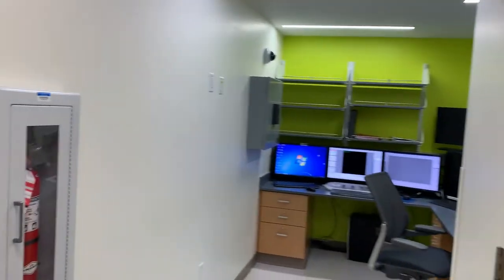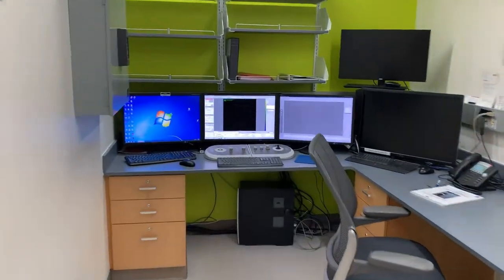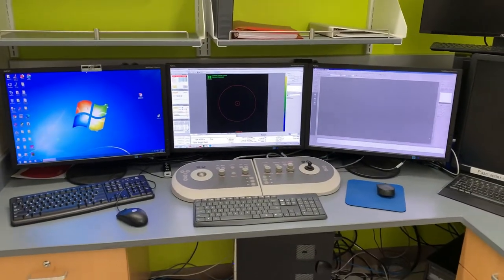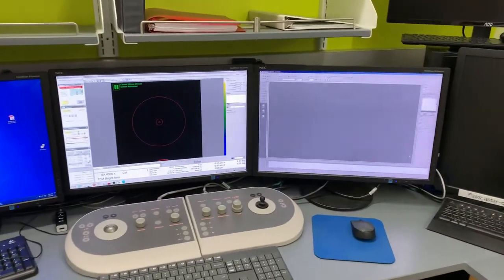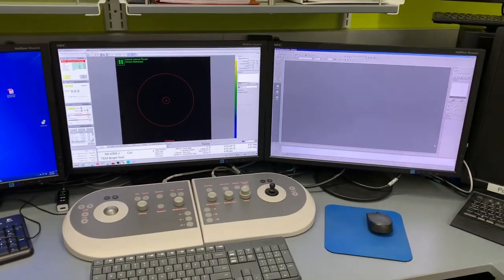As you can see on the right side, we have the operation area for operating the microscope, the TEM. You have the two main monitors: one on the left showing the status of the microscope and the images, and you will see the panel that is controlling the microscope.